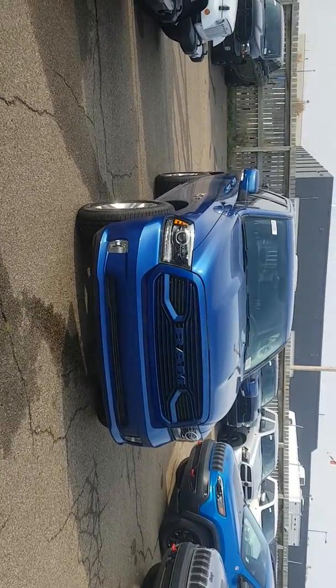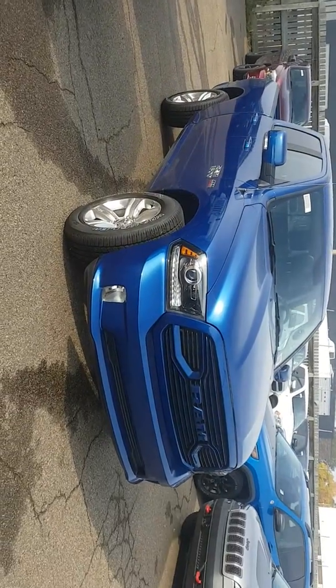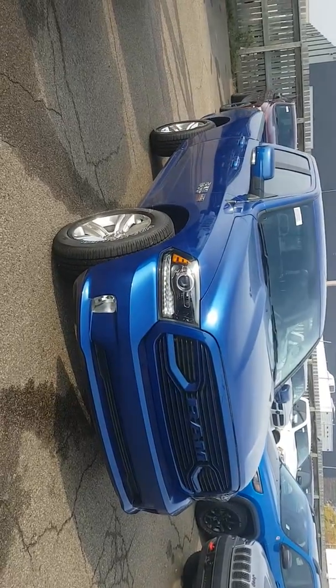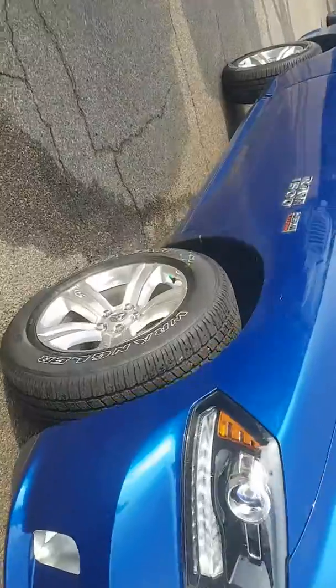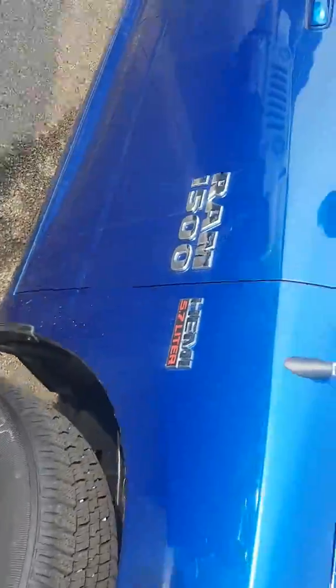Hello Adam, I'm Nizar from London Dodge dealership. I'm going to do a video walk-around of the blue streak brand new 2018 Dodge Ram 1500 Track. This truck comes with LED lights, fog lights, and beautiful tires.